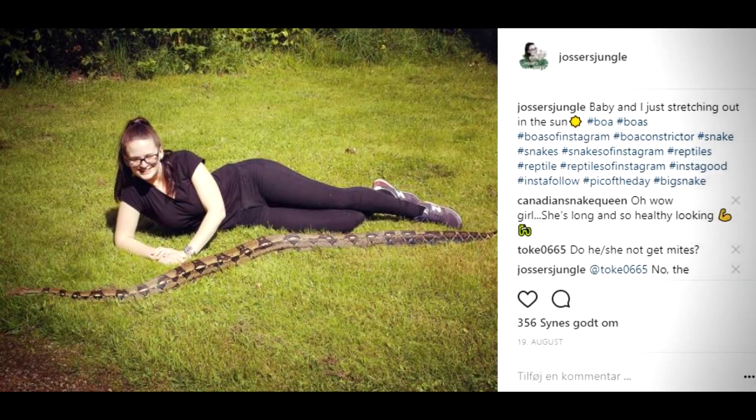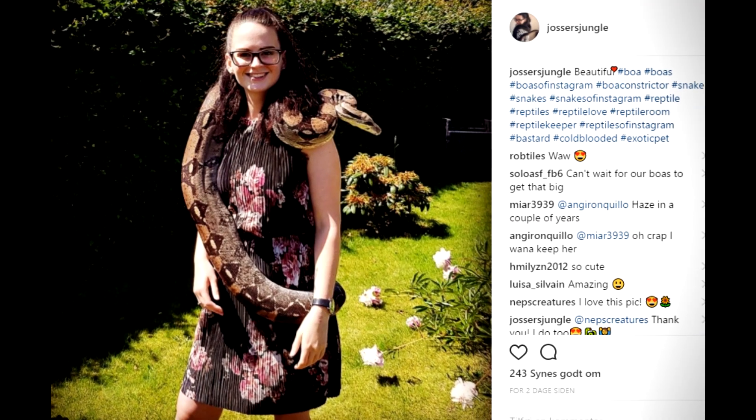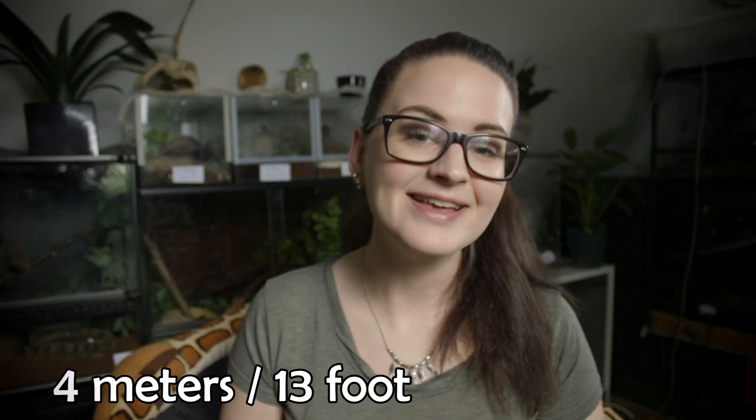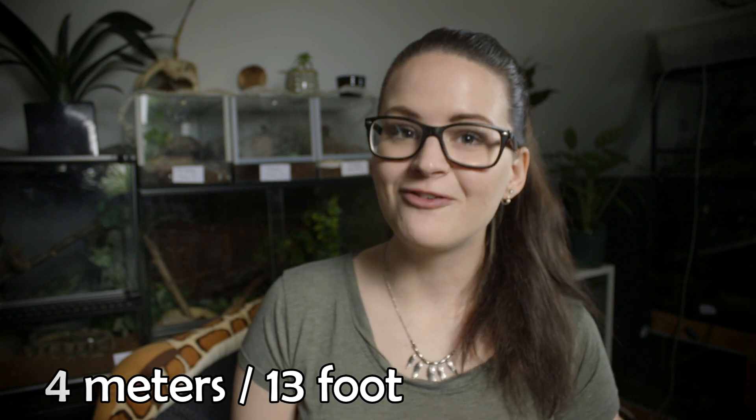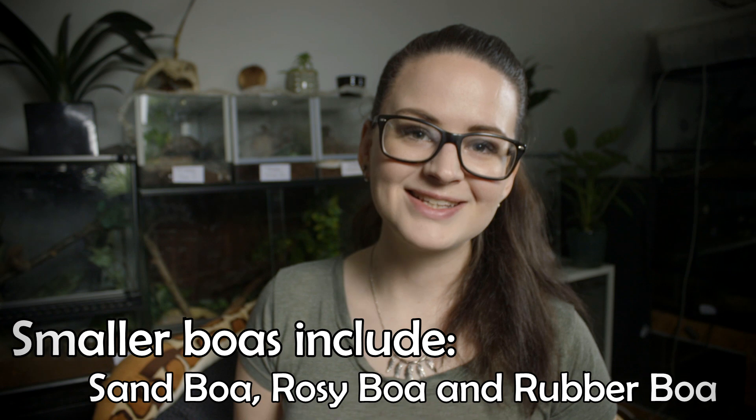Then there are the boas. They don't grow as big as the pythons, but they still get to be a pretty decent size — some of the bigger boas grow up to 4 meters. Personally, I think that is a big snake. Of course, like the pythons, there are some boas who don't grow anywhere near as big, but these guys do grow to a pretty impressive size — though not much compared to some of the pythons.